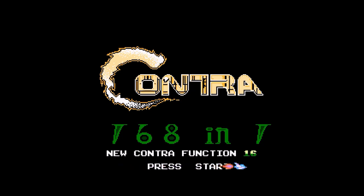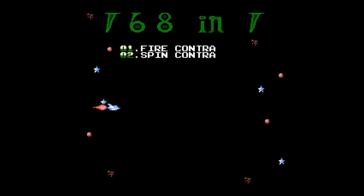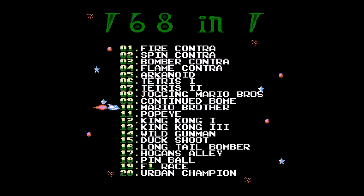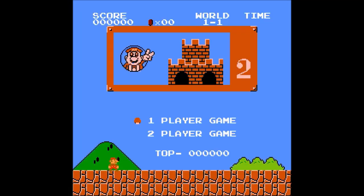When you boot it up, you are welcomed with a really nice intro screen and a game list. It comes with some of the most popular games of the era, but their naming is kind of weird. Super Mario Bros, for example, is called Jogging Mario Bros. When you boot it up, it's just a normal Mario game.